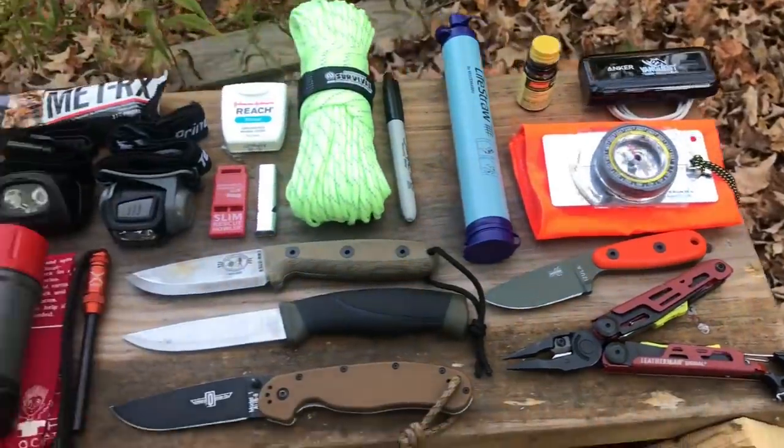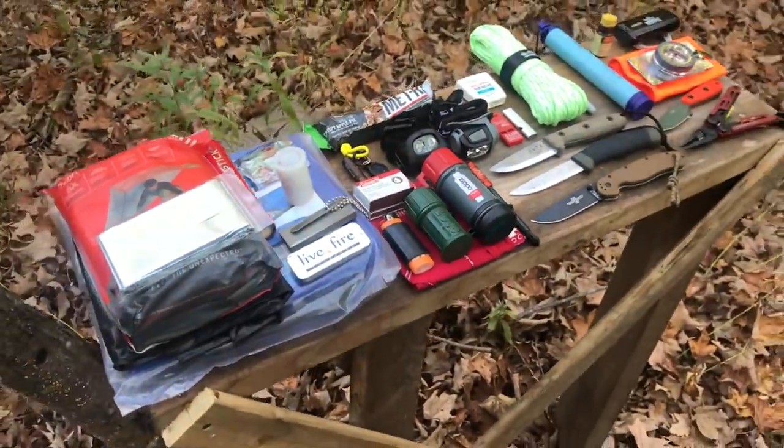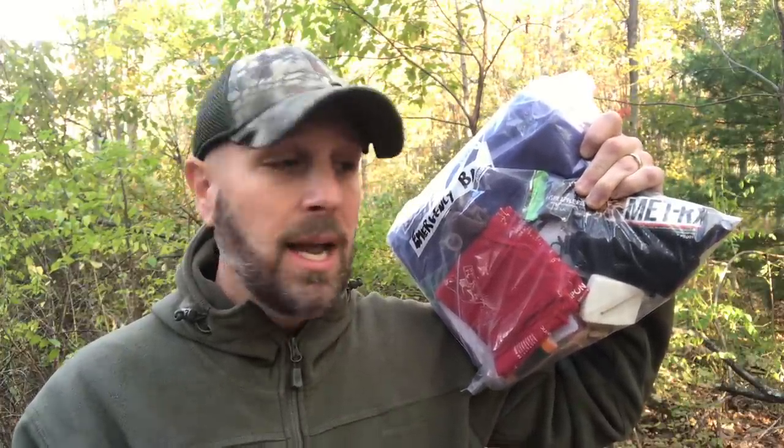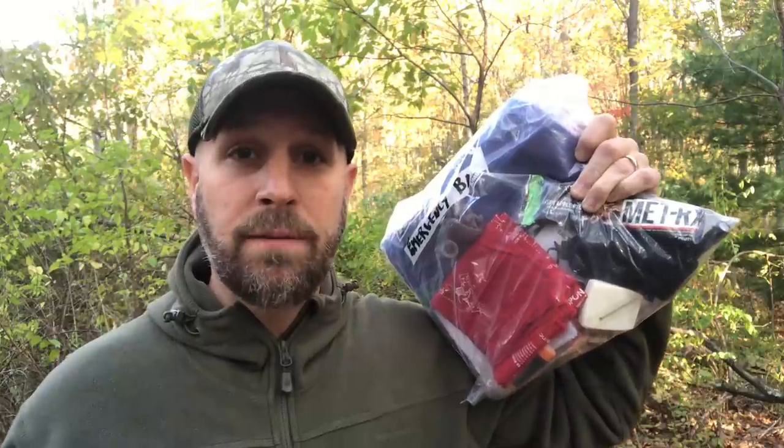I'm sure you've seen survival kits that have a ton of different items, which are really cool, but in this video what I want to do is give you the most important items at the most budget-friendly level. For every item I'll show you that base level and then show you additional options that you might want to invest more money in and look into in the future.